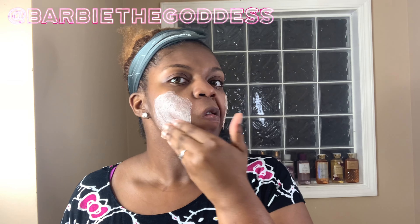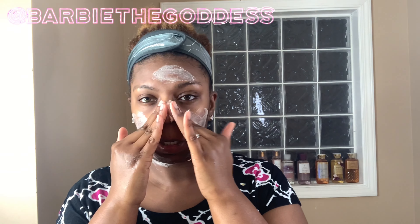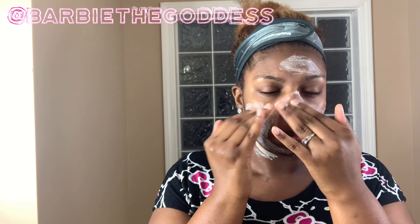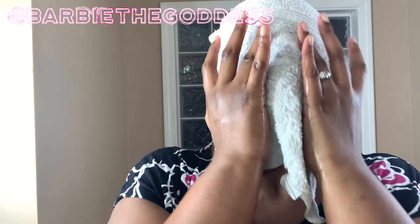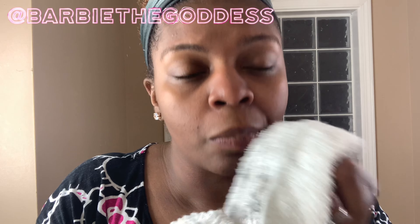It definitely made my face feel softer, but I did notice on the right cheek of my face two or three little bumps slightly pop up, so that could be like an allergic reaction. I've only used it one time — I might use it one more time, and if my face starts to break out then I might not be able to do this one, but it was worth the try.